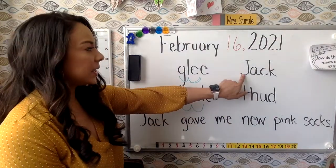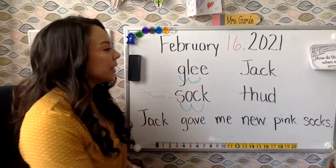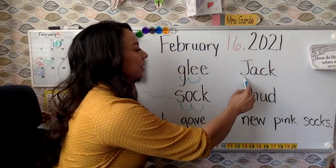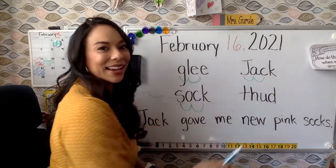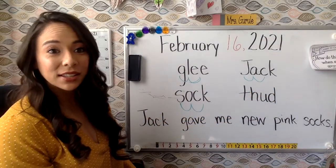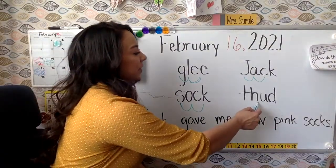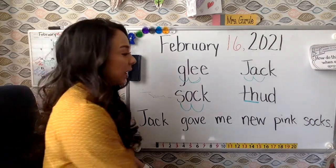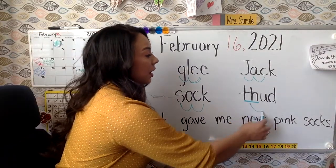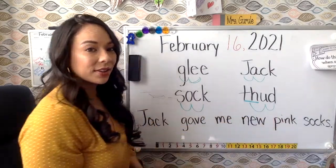Oh, this has a capital J at the beginning — that must mean it's a name. J-A-C-K. Jack, just like Jackson in our class. Good job. And there's a digraph right here — T-H says TH. TH-U-D. Thud. Good work.